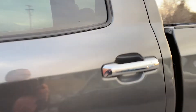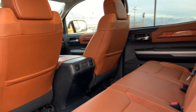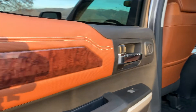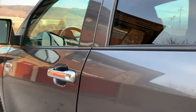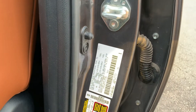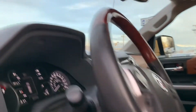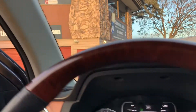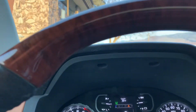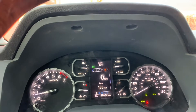Gonna take you for a tour of the interior. There's a lot of space in here. It also has wood inserts as well. Showing that it has 28,000 miles on this vehicle.